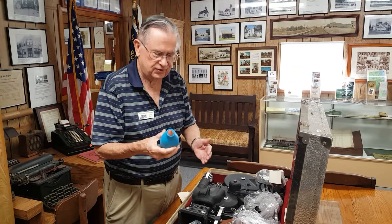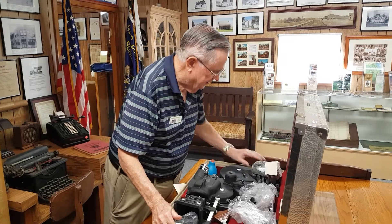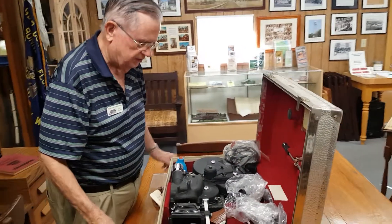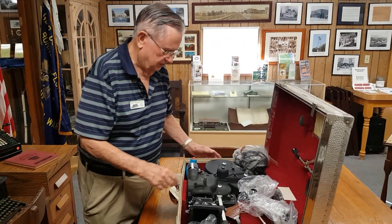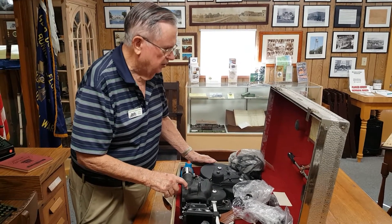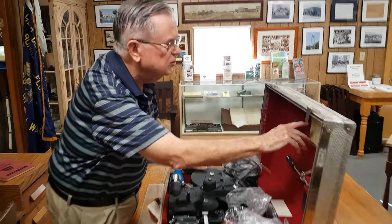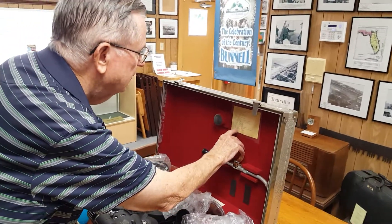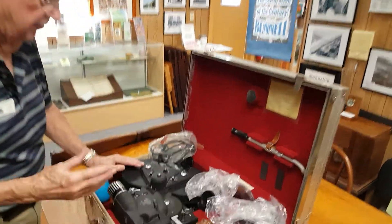Clean your lens. Holy moly. This thing has tremendous value as a collector's item. The fact that the case says West Germany indicates it's definitely after World War II — this is a modern Aeroflex. And here's an index of what was with it. This is a complete outfit — they had the filters, it had everything.